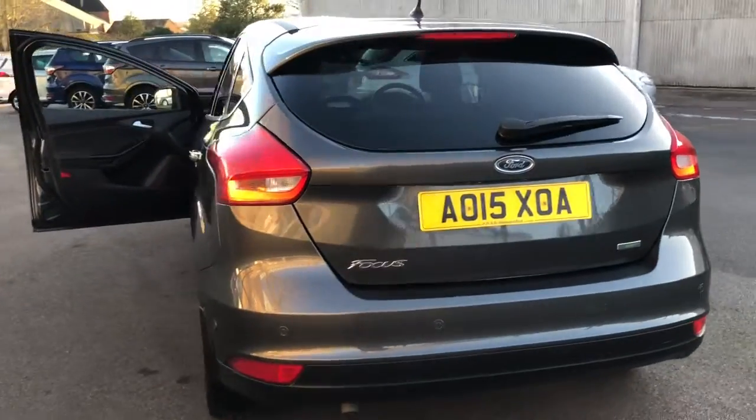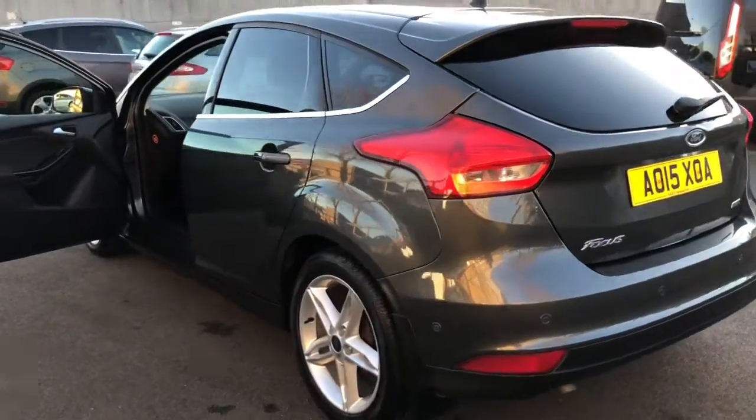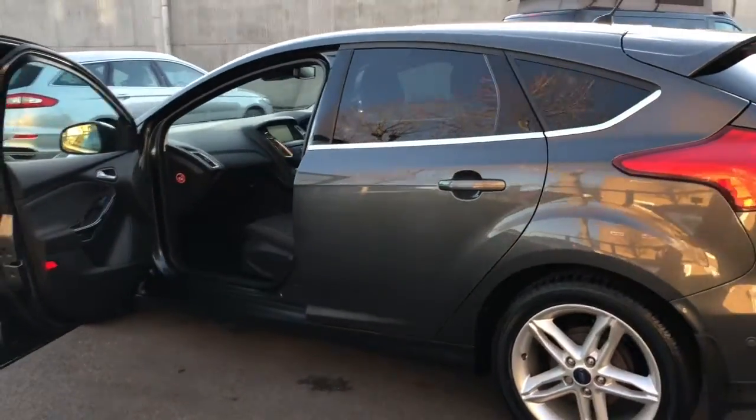The Titanium spec also has LED rear lights. You'll also notice our mud flaps, front and rear.